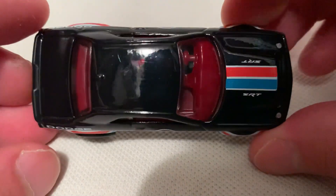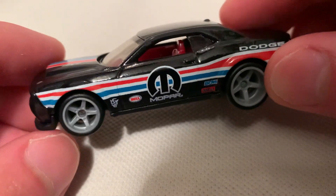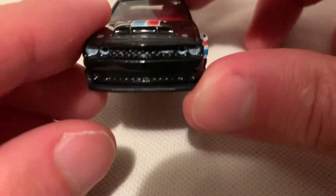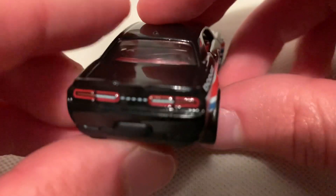Excellent red, white, and blue Mopar details or deco. Red interior. It's very similar to the Plymouth Barracuda — definitely was meant to be like a then-and-now type of deal, just using different models.